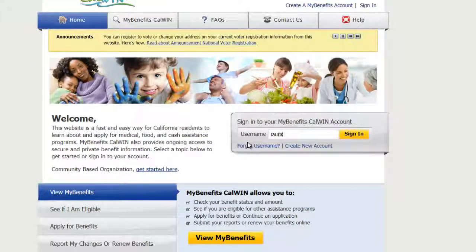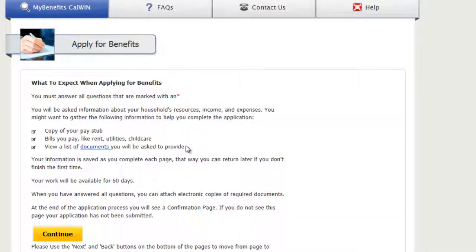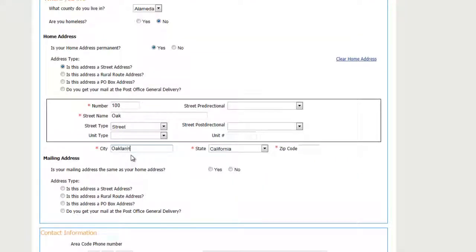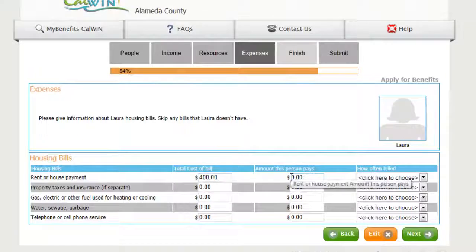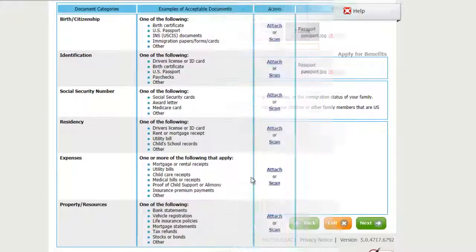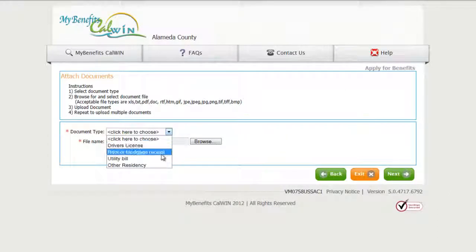When the applicant decides to begin the process, they can complete an application for food assistance, health programs, and or cash assistance. Clients can now begin the application process online instead of having to wait at their local human services agency. The application process will lead an applicant through various questions regarding their household, income, and expenses, giving the applicant the convenience of applying from anywhere. Personal verifications can be added to the application to assist in expediting the application process.